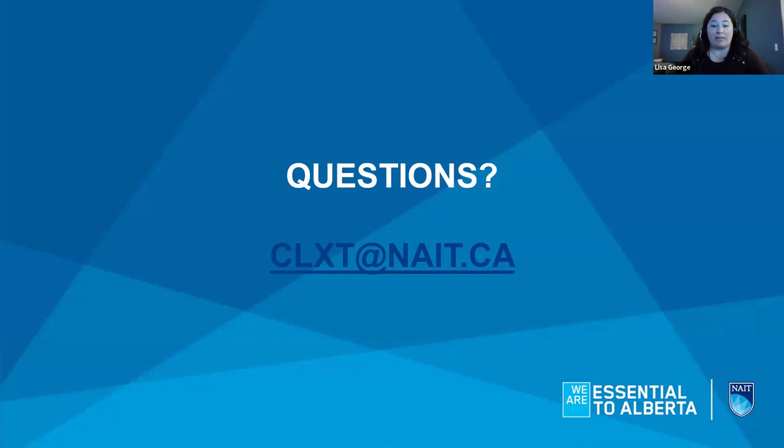We offer resources to help applicants prepare for the interview, available on the NAIT website. We also have an open house on October 26th — a great opportunity to stop by the CLXT booth at NAIT in Edmonton to speak with staff and students. You can also reach out directly at our program inbox: CLXT@NAIT.ca.